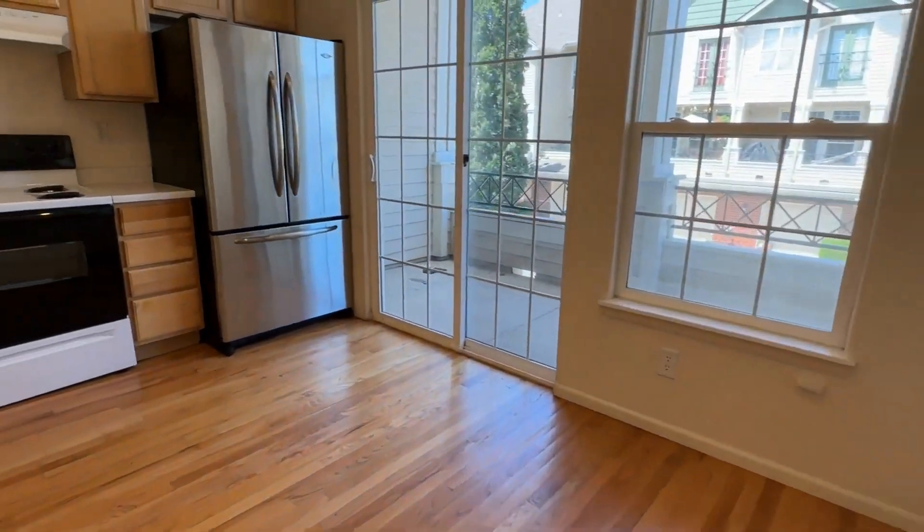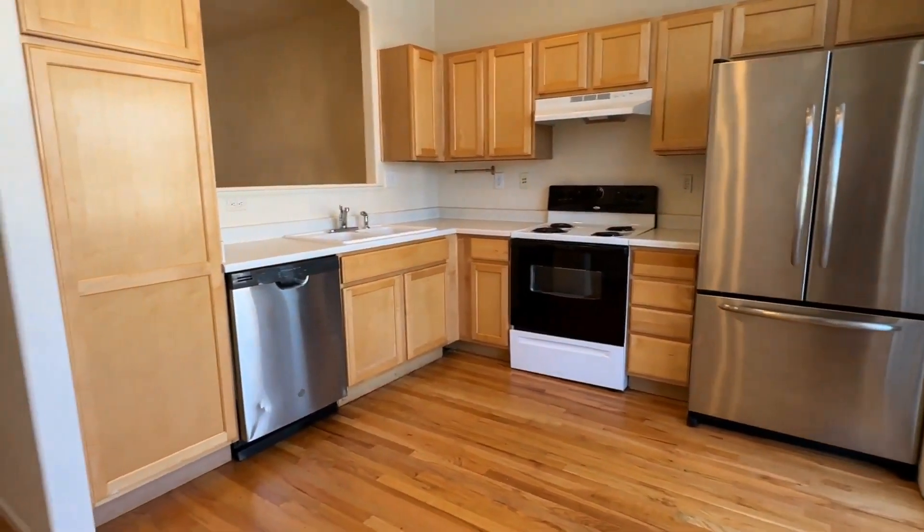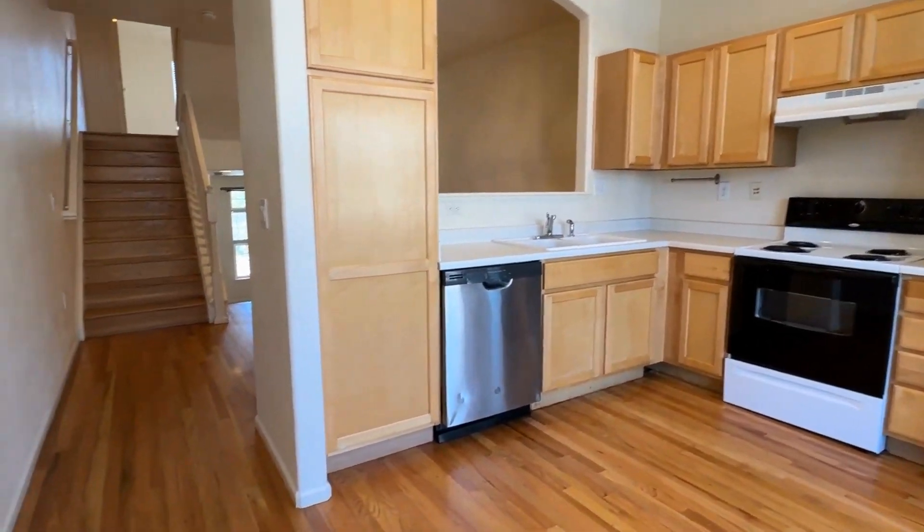Coming into our kitchen, there's space here too if you wanted to do an eat-in kitchen. We have a nice patio off the back, beautiful appliances and cabinets.